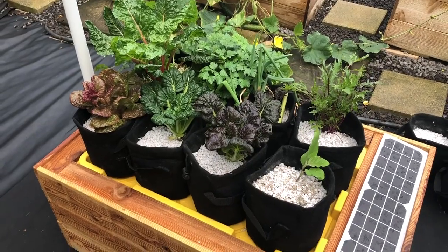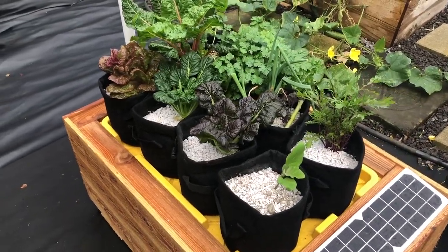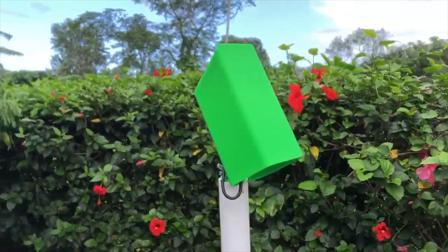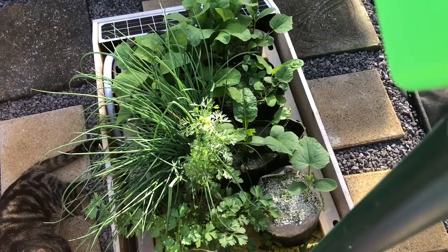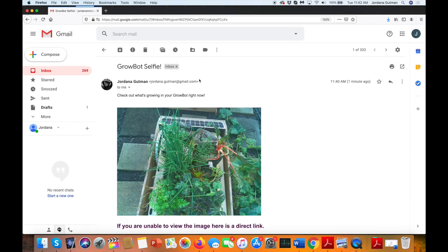The eight grow bags on the GrowBot can grow a minimum of eight big plants with smaller herbs all around the sides to maximize space and yields. The smart camera takes a picture of the entire growing area. That picture is then analyzed by our patented AI to determine how much nutrients to feed the plants. The picture is also sent to you via email so you can see what's growing in your garden.